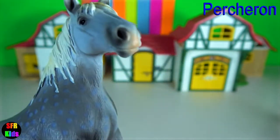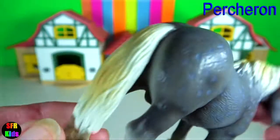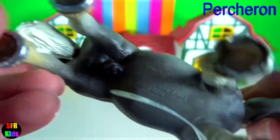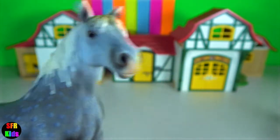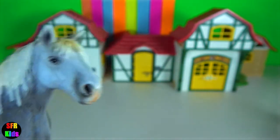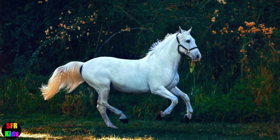The Percheron is the most famous and populous of all French draft breeds in the world today. They are usually grey or black in color. They are well muscled and known for their intelligence and willingness to work.